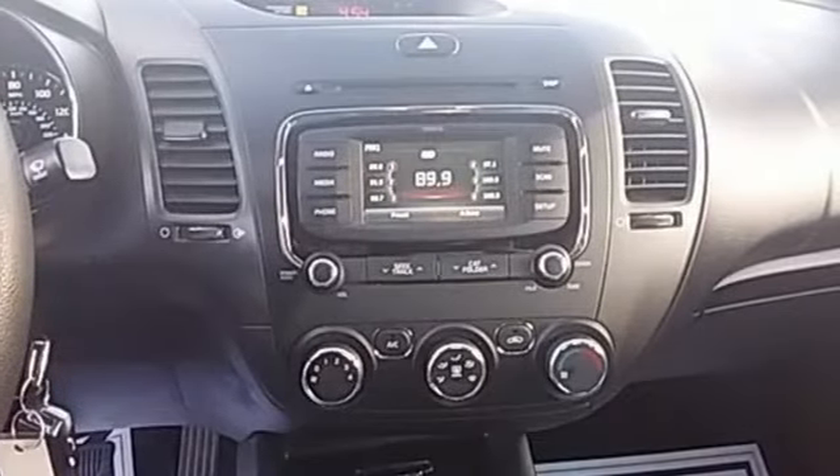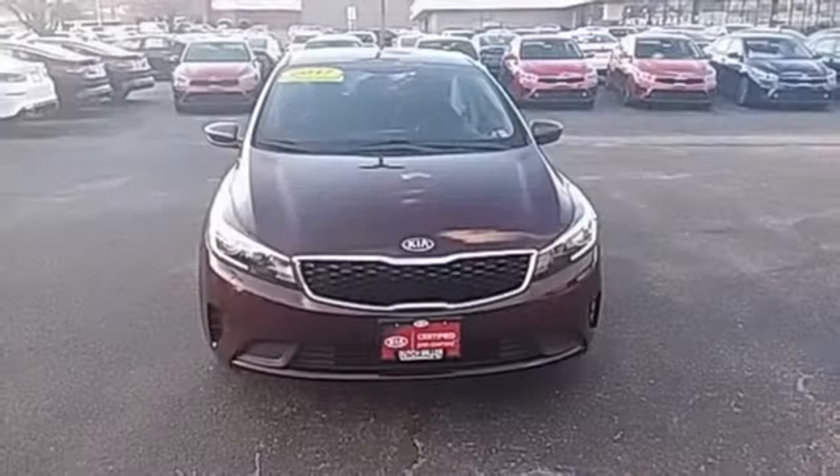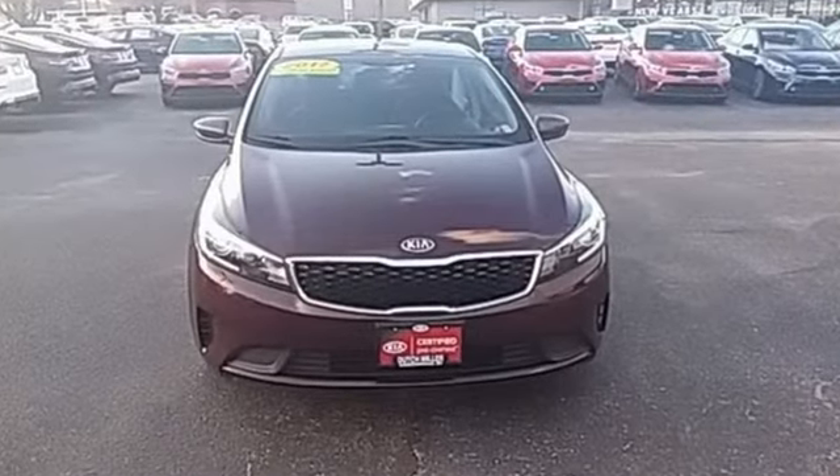Cars.com reports the Forte rides with the composure and quietness of a larger car. Kia — designed for fun, driven for thrills.